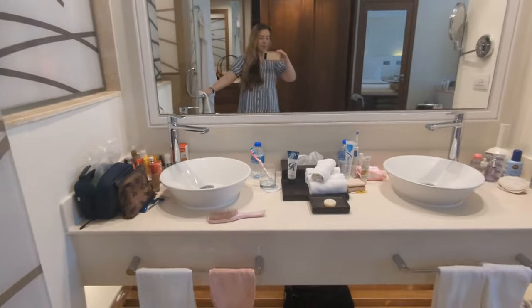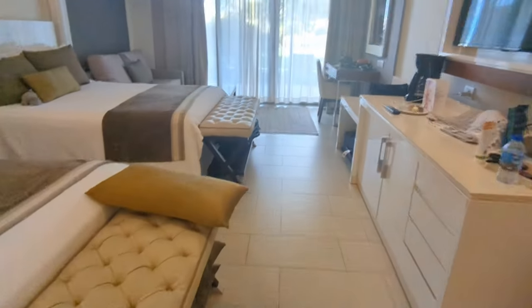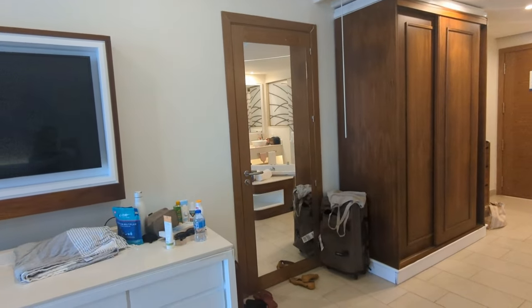And then you've got the double sink situation here. There's a great big spa bath. And then we've got a twin room. Over here we have the wardrobe space and drawers. The room is humongous, absolutely massive.